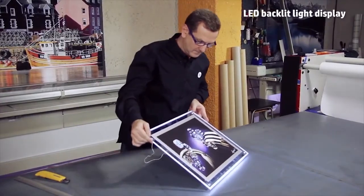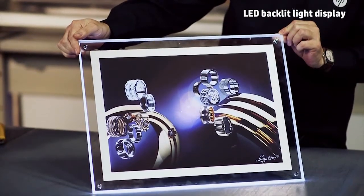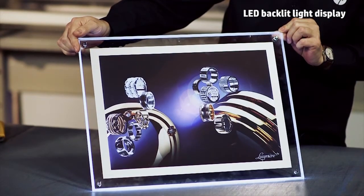With a competitive price and the reliable, trouble-free performance you expect, HP backlit polyester film is ready to impress you and your customers.